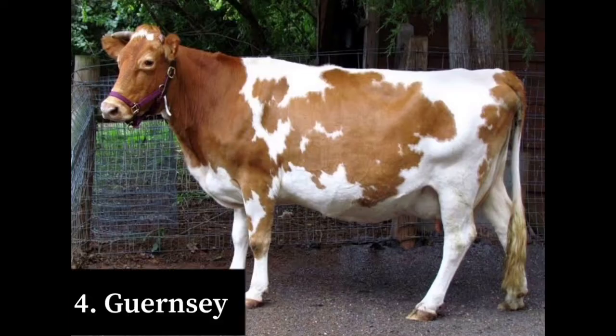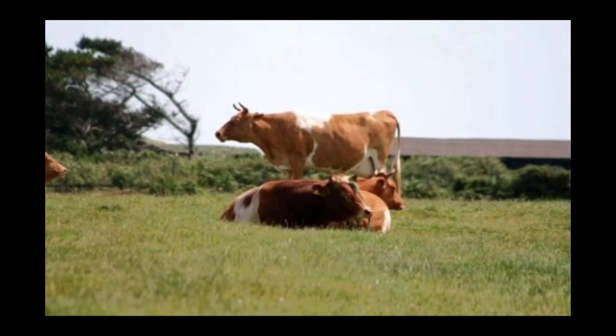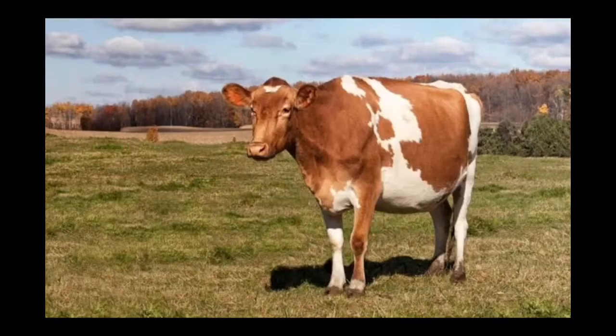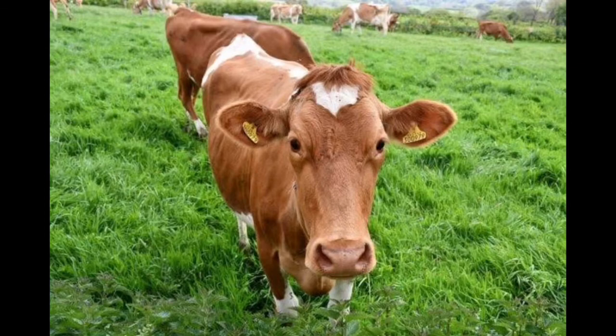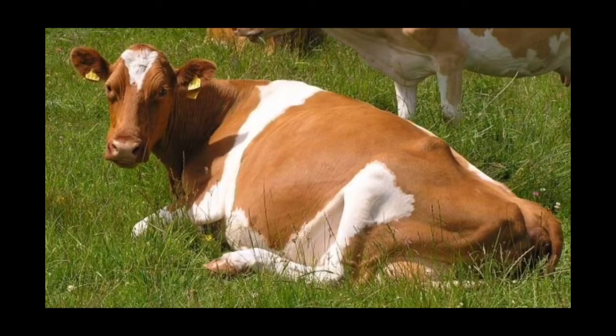Number four on our list is the Guernsey cow breed. The Guernsey is a breed of dairy cattle from the island of Guernsey in the Channel Islands. It is fawn or red in color, or white in color, and is hardy and docile. At maturity, Guernsey cows weigh 500 kg. They are a small-sized cattle breed known for qualities such as grazing efficiency, ease of calving, and efficient milk production. They are used mainly for milk production and their milk has a golden yellow tinge due to a high content of vitamin A. The Guernsey produces 6,000 kg of milk per lactation containing 5 percent butterfat and 3.7 percent crude protein.